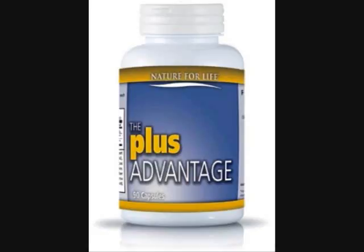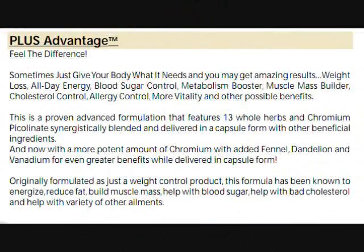Welcome to Nature for Life's full product presentation. The product that we're going to be covering is called the Plus Advantage. Feel the difference. Sometimes just give your body what it needs and you may get amazing results.